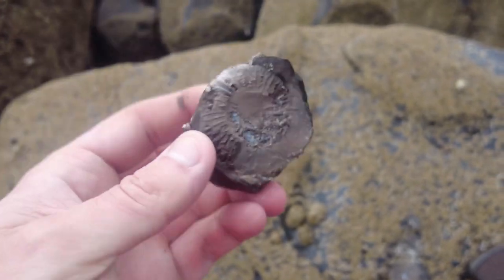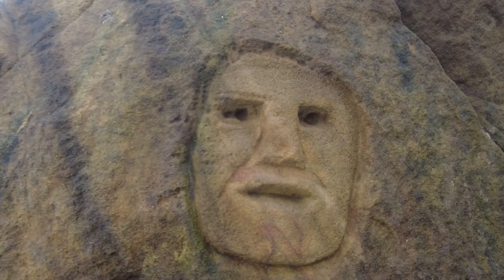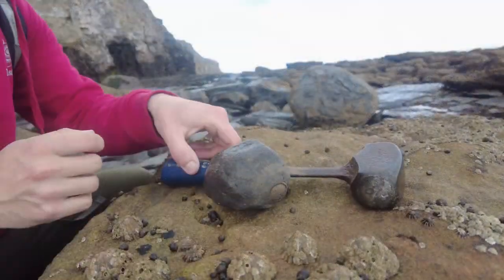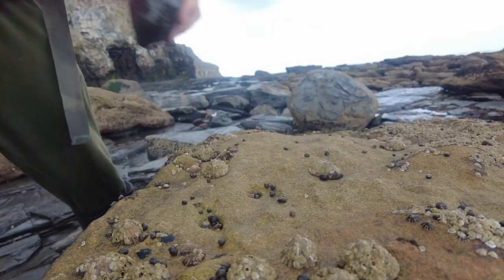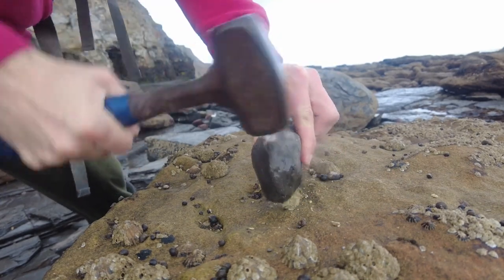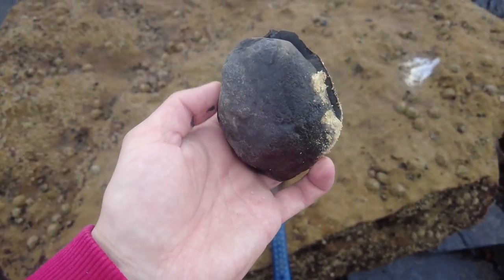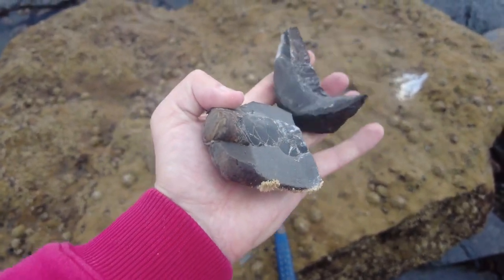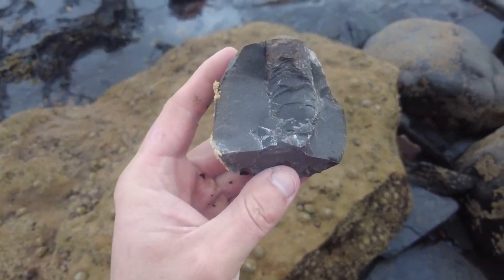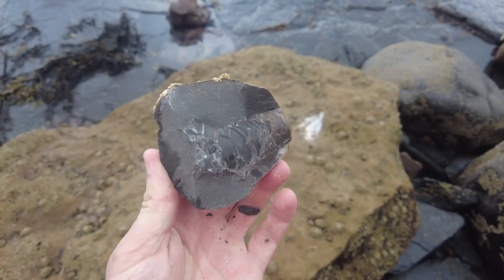Unfortunately not a good split on that one — on to the next one. I've opened the rock and there was a beautiful belemnite on the inside of it — this is the phragmacone of the squid-like creature. Very cool!